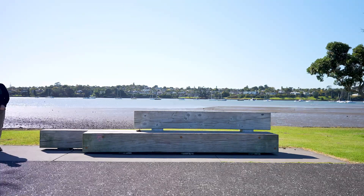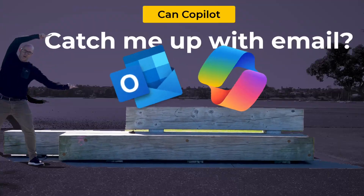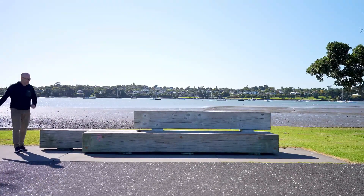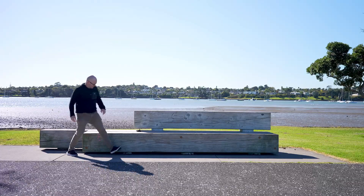How do you kids do this again with thumbnails? Can Copilot catch me up with email? Can it?